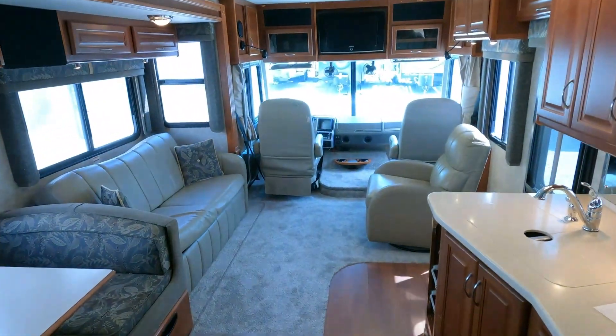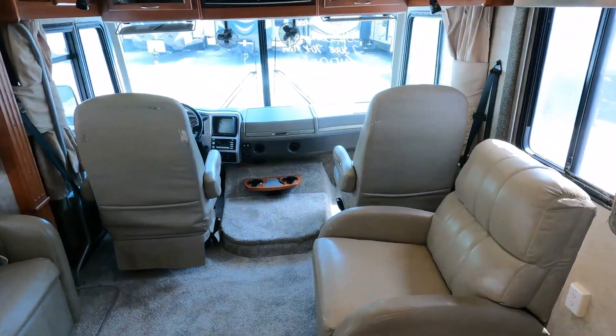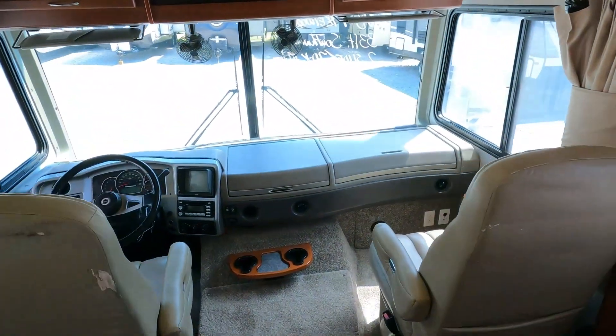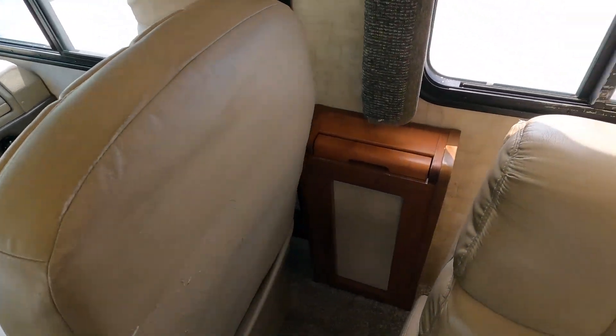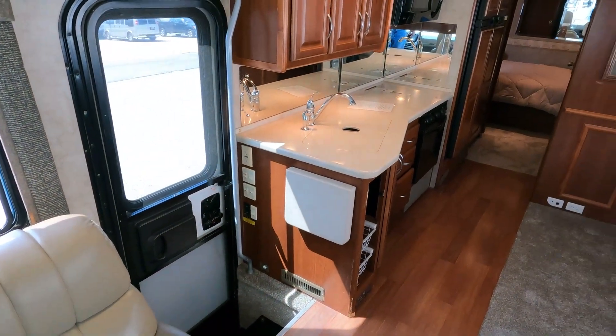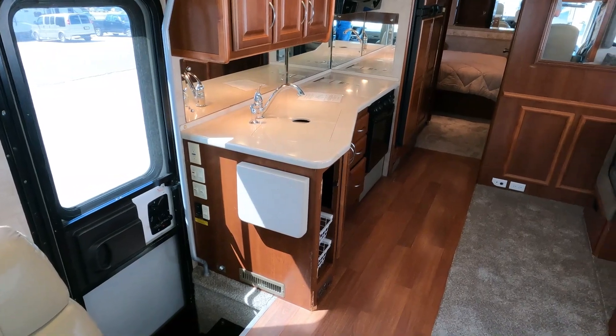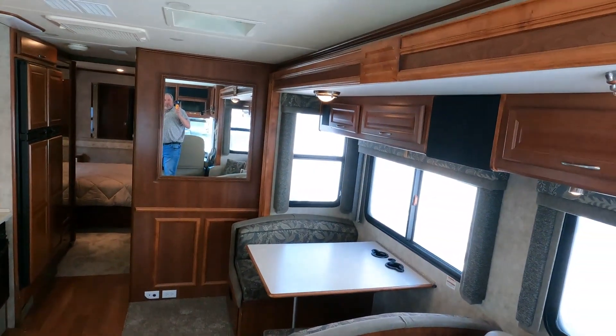It's pretty roomy for this size motorhome. Both front seats swivel around for party seating, and you have a little flip-out table for extra eating space, a desk, or whatever you need.